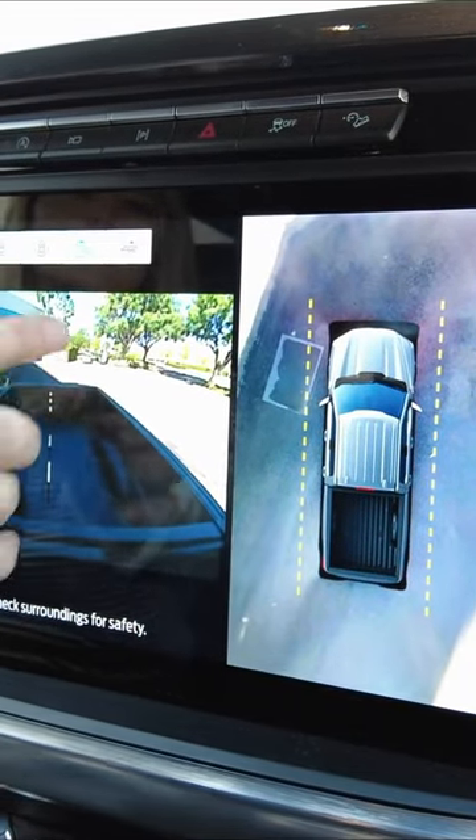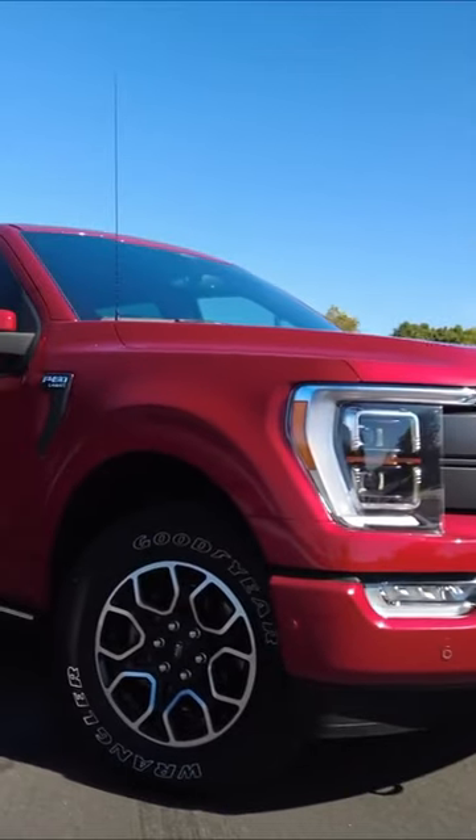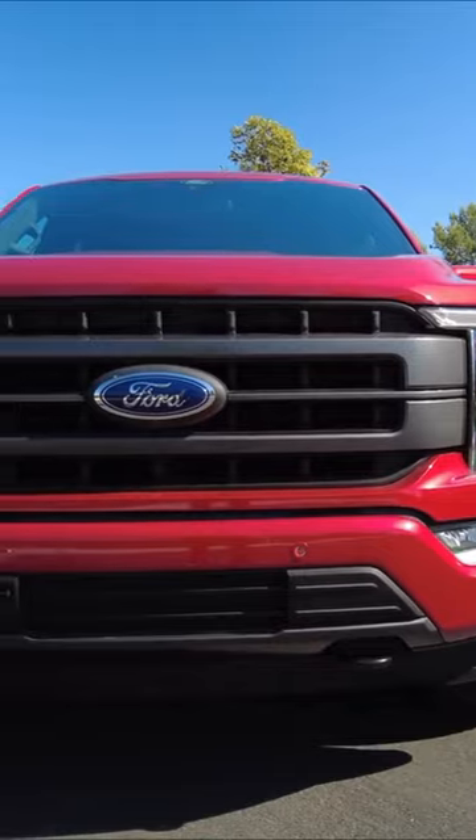The Rattler's positioning in the F-150 lineup provides a more affordable option for buyers who want additional off-road capability, but don't want to shell out for the more expensive Tremor or Raptor models.